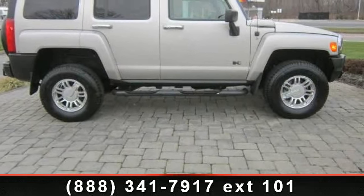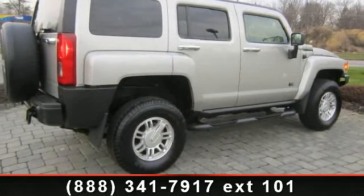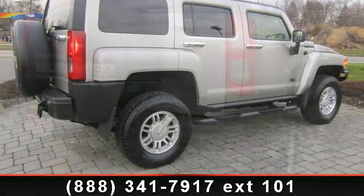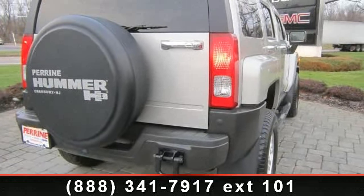Enjoy these notable features: 4x4, fog lamps, vehicle anti-theft system, power steering, onboard communication system, intermittent wipers, and 5-speed MD.